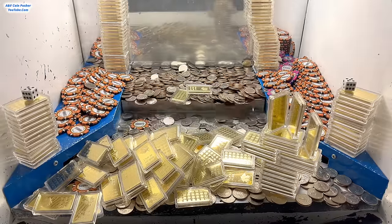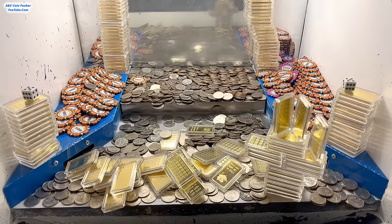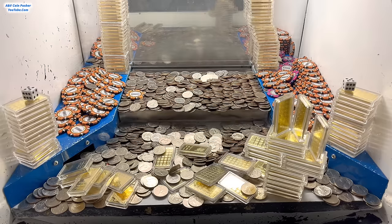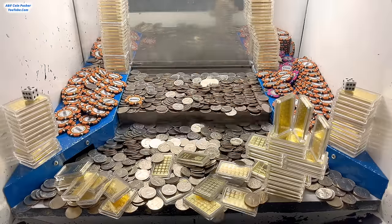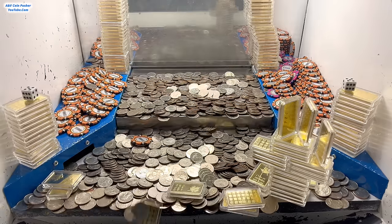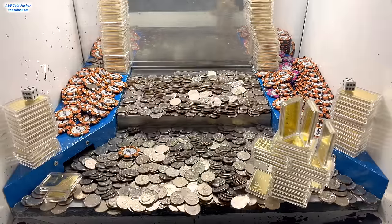We hit the jackpot big time on that one! The gold bars right now are around $2,000 and some dollars an ounce — I don't know the exact spot price of gold, but if somebody could let me know the spot price of a one-ounce gold bar down in the comments, I would greatly appreciate that. We definitely won over 100 ounces of gold today, no doubt. There are still four more golden towers in there that we'll probably win whenever we turn in that $5 chip. This might be a new record win for the gold bars today.